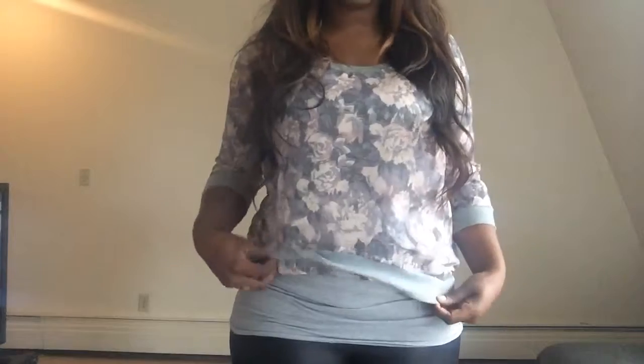Underneath I just have this gray cami that I got from H&M a while back. And then on my bottom half, I'm wearing my faux leather leggings that you guys have seen before — it's the regular legging material like cotton on the back and then faux leather on the front.